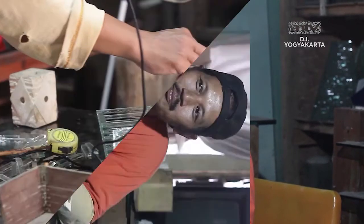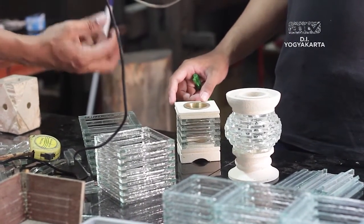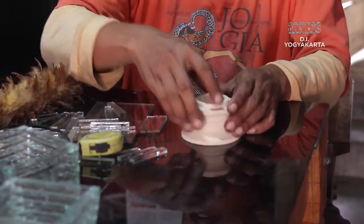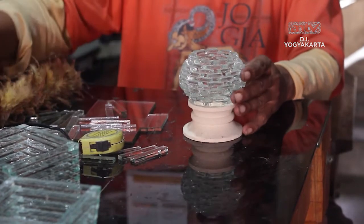Kerajinan rumahan itu punya kebahagiaan sendiri. Jadi dengan orang membuat suatu karya atau suatu bentuk kerajinan, dia merasa puas. Beda dengan pabrikan, itu tidak ada nilai kepuasan bagi seorang pengrajin. Bagaimana Pemirsa? Tungku Aromaterapi karya dari Sumardiono, sangat menarik bukan? Dengan bentuknya yang unik, dapat menambah rumah Pemirsa menjadi lebih cantik. Terima kasih telah menonton!